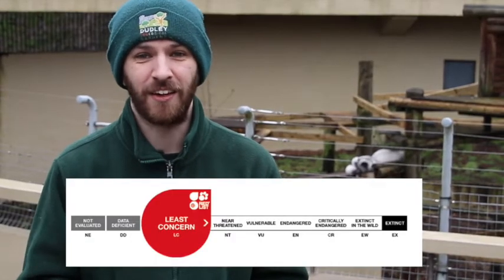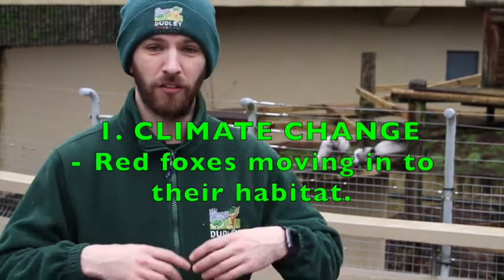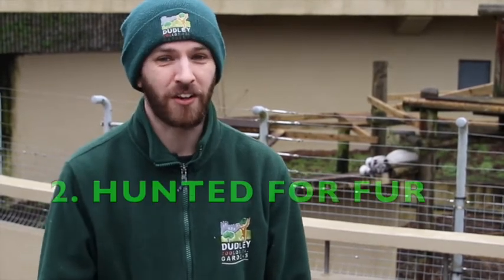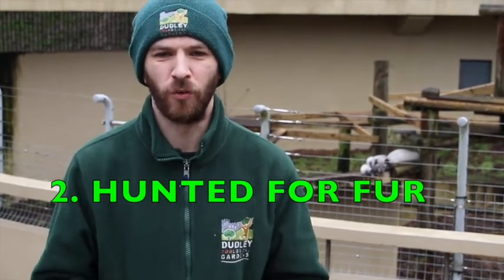They're classified as least concern, which means they're not in an extreme threat of extinction at the moment. However, there are a couple of things that are creeping up that are making us worry about these little guys. One, because of climate change, red foxes are actually moving further north into their territories and red foxes will actually out-compete and even eat these guys. Another reason we're a little bit worried is because, believe it or not, some people used to hunt these guys for that lovely beautiful thick fur of theirs to use for clothing and coats. So that's why here at Dudley we try and tell you guys not to wear items like fur, because it probably comes from lovely animals like this.